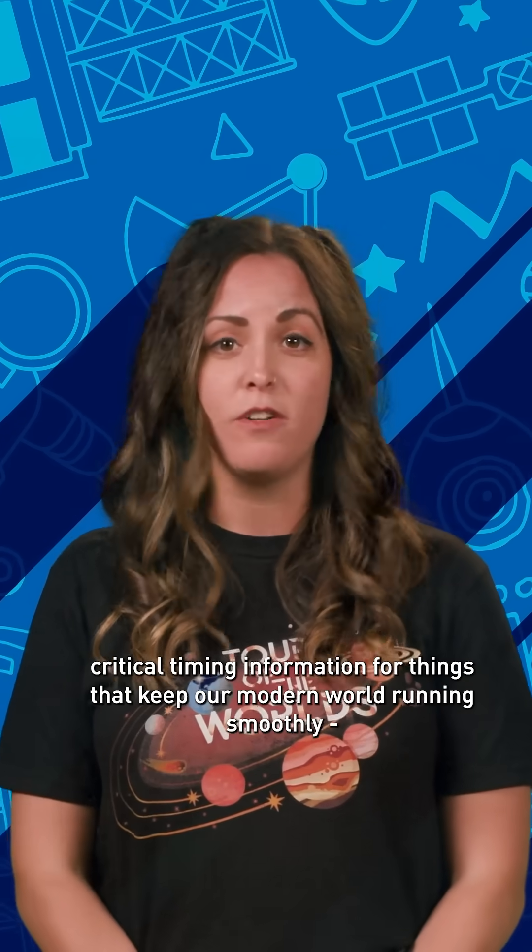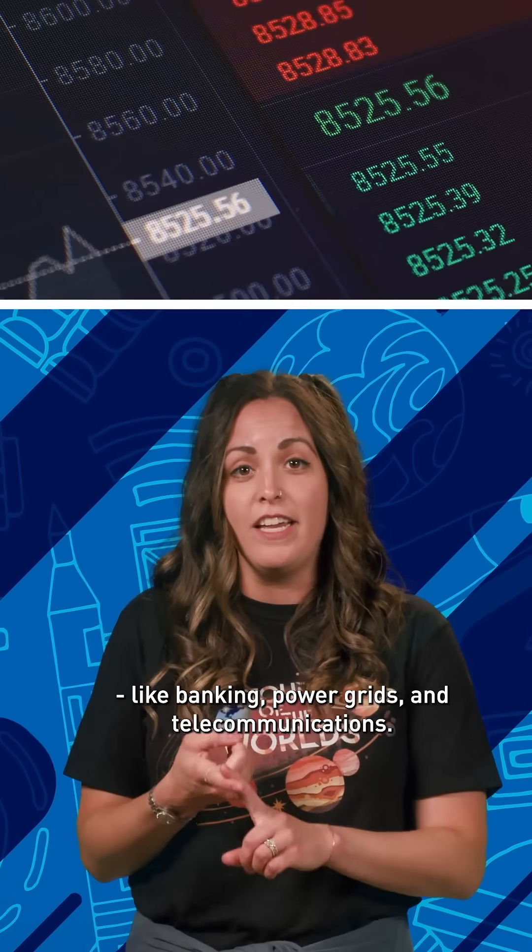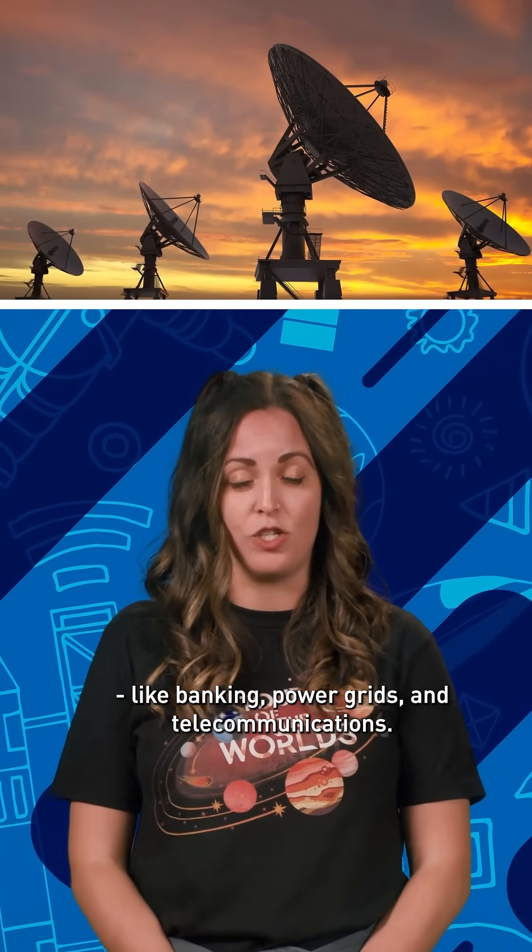And, using onboard atomic clocks, GPS satellites also provide critical timing information for things that keep our modern world running smoothly, like banking, power grids, and telecommunications.